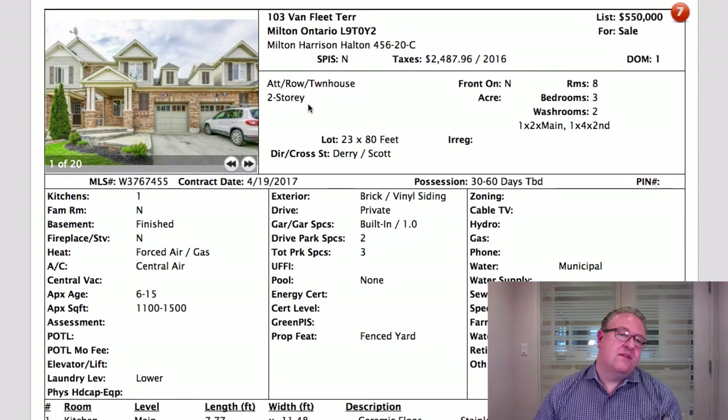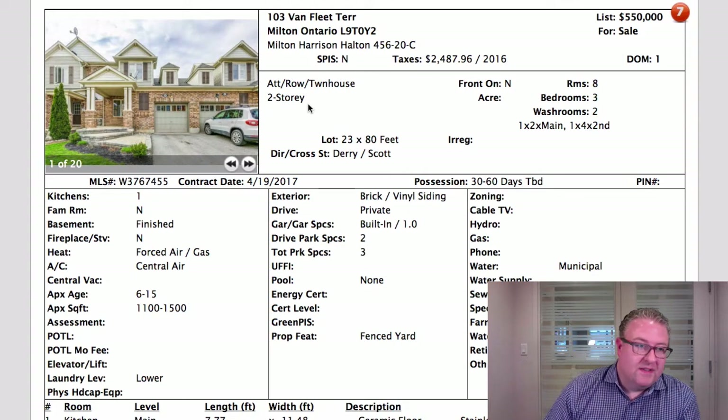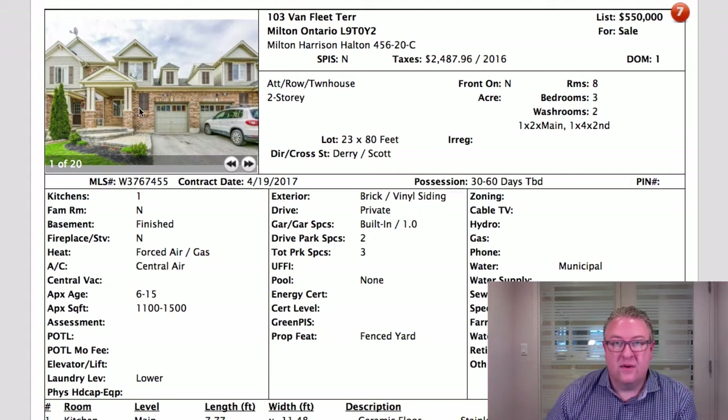Same thing with this one on Van Fleet. The previous one is an Amesbury model at 1,130 square feet. This is the Bolton model at about 1,275 square feet, listed at 550. This should sell for a lot more than 550, especially with a finished basement. If it shows well, they've got a chance at mid-sixes on this one.